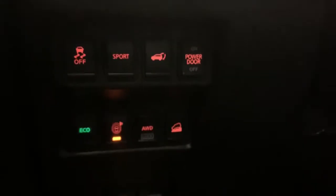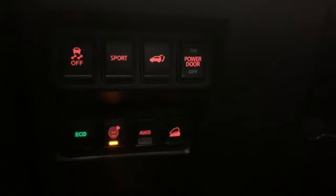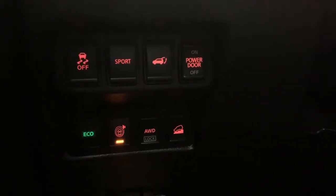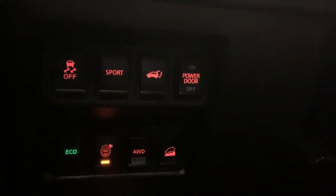I'll turn on the light to make it a little easier to see down there. So we have your traction control, sport mode, your power liftgate and your power liftgate control, eco mode, your safety options like blind spot monitoring, pre-collision detection, stuff like that. We also have your all-wheel drive lock and your downhill descent.